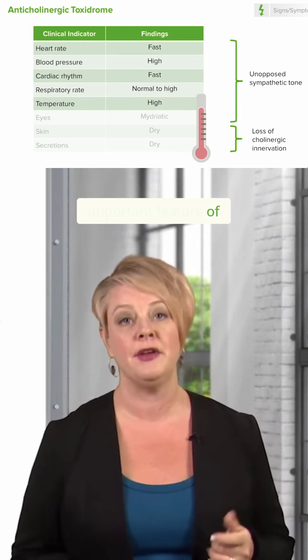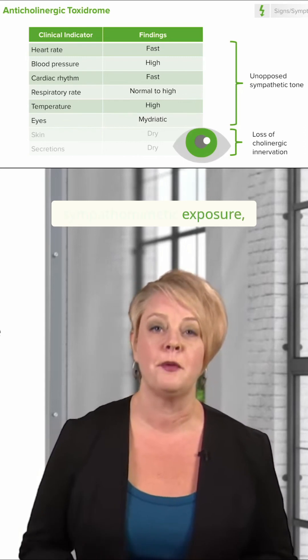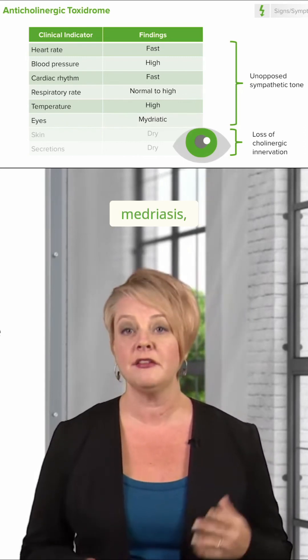This is actually an important feature of anticholinergic toxicity. Much like patients with sympathomimetic exposure, you're going to have mydriasis, so large pupils.